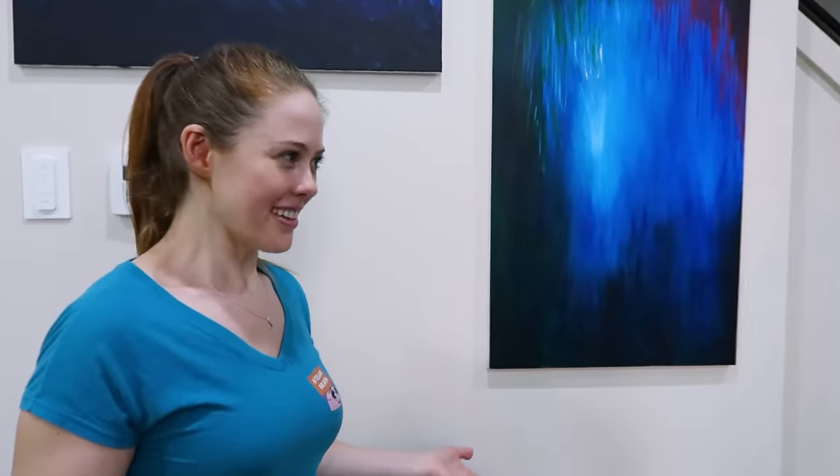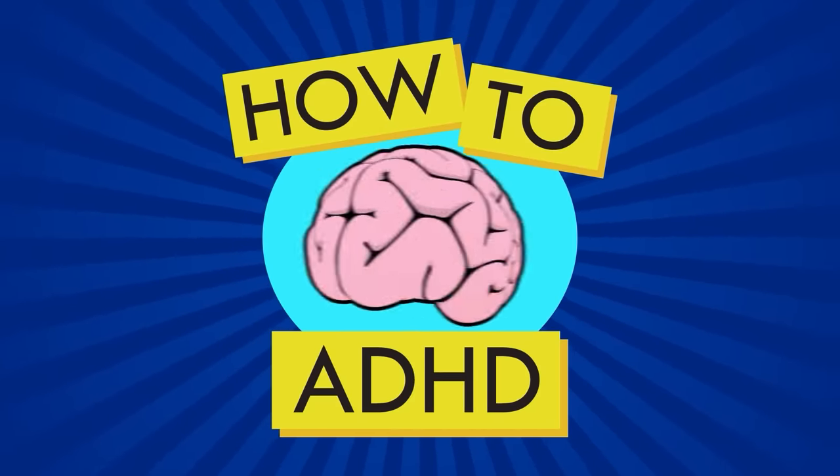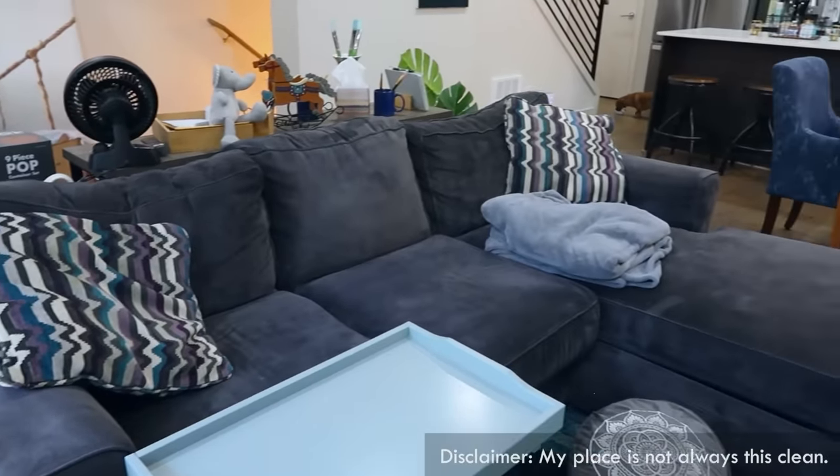Hello! No, this is not an art gallery. Hello, brains. I live here. Hello, brains. Welcome to my ADHD-friendly home.